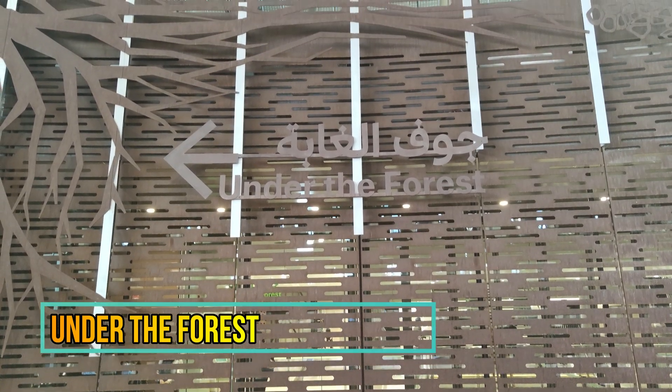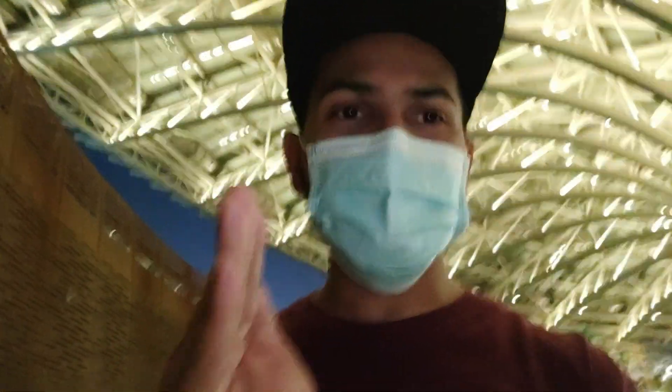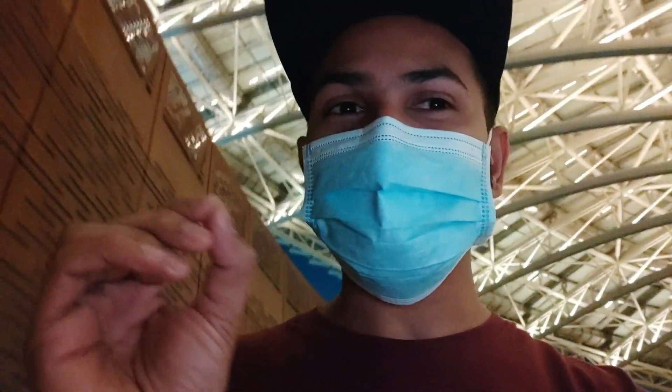Expo 2020 is not yet officially open. It was supposed to open in October 2020 but due to COVID-19 they postponed the date. Now Expo 2020 is going to officially open from October 2021. Hope you guys enjoyed the Under the Ocean show — now we are going to Under the Forest, so let's go check it out.